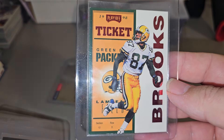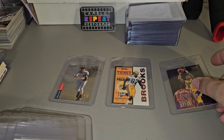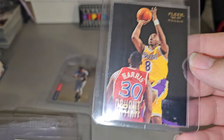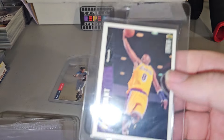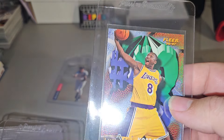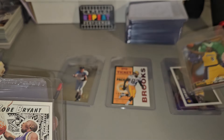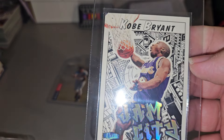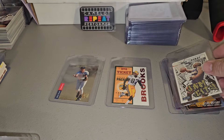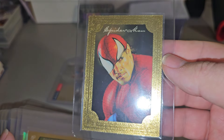Robert Brooks ticket. Red Kobe Bryant Fleer rookie — got two of them. Choice rookie. Got two of these Lucky 13s. Jam City. This one's actually worth quite a bit.